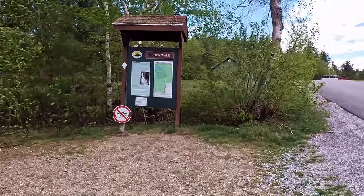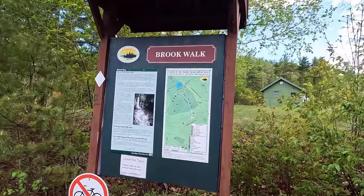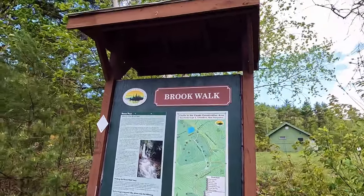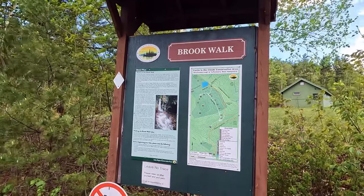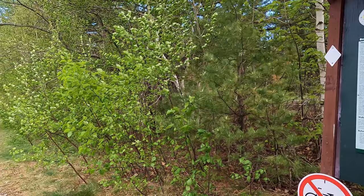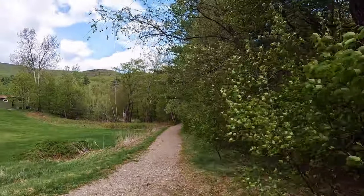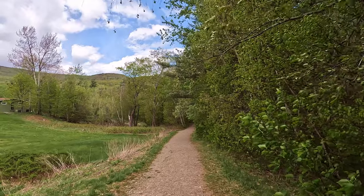Hey folks, I made my way over to Castle in the Clouds and I'm going to try doing the brook walk. I just got this camera thing on my chest so I can't tell if it's covered anything or not. I'm going to walk on down this pathway here — not sure how far it is, but we'll just keep walking until we hit it.